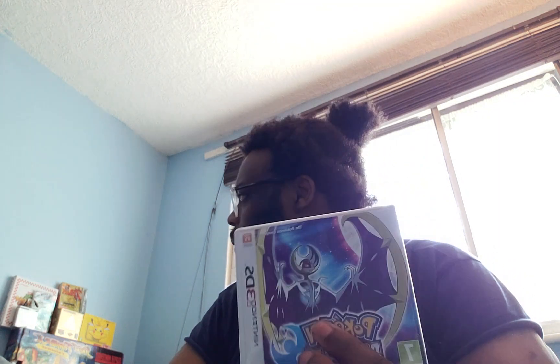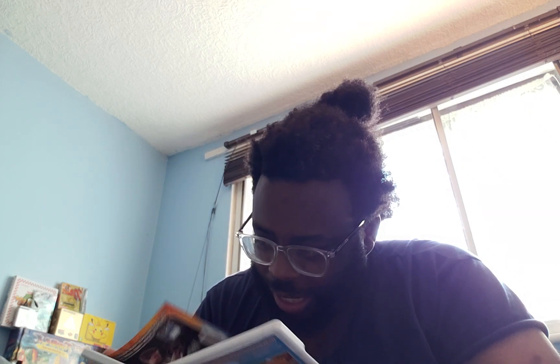Pokemon Moon on Nintendo 3DS — I've got another copy of this one. It comes with the game and a poster or a little guide or something. So I've got two copies of Moon, and I've also got three copies of Pokemon Rumble.